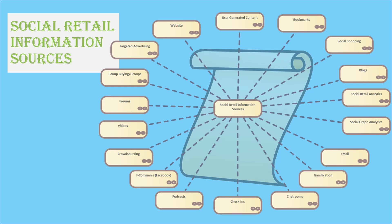So where does social media come from? That is the world of enterprise architecture, or the third leg in our stool. This world is huge. Here is a sample of areas where data needs to be aggregated to understand the entire social media world. Of course, blogs, website, emails, gamification, and chat rooms are critical. But it also includes areas like bookmarks, social shopping, social retail analytics, social graph analytics, check-ins, videos, forums, group buying, targeted advertising, and user-generated content.